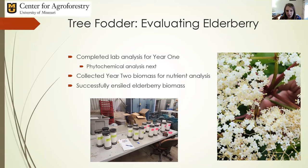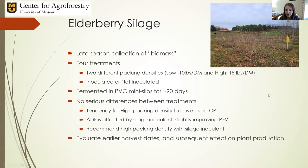The second aspect of this project was looking at ensiling the elderberry, which was harvested in the late fall. We did successfully ensile elderberry biomass, which was pretty exciting. This was a late-season collection around November 30th — there wasn't much foliage, so most of the biomass ensiled was actually the canes, which appeared very lignified but were quite green when chopped up. It was a two-by-two factorial with two packing densities — 10 and 15 pounds per dry matter — crossed with silage inoculation or no inoculation.